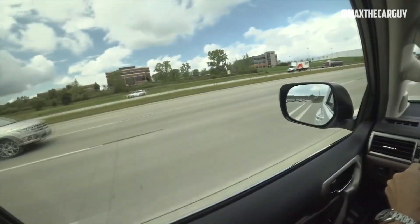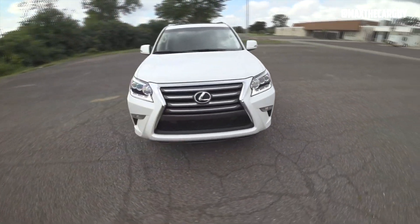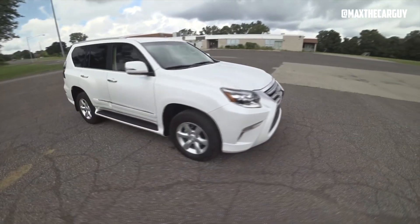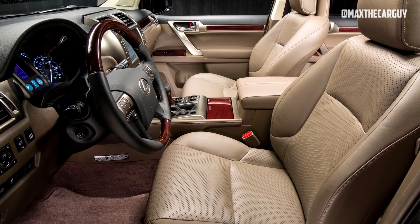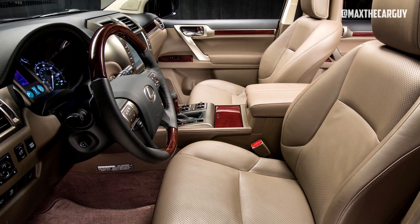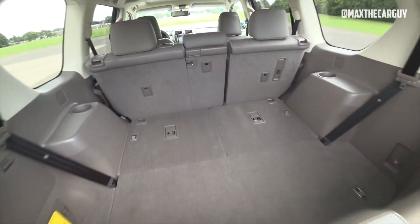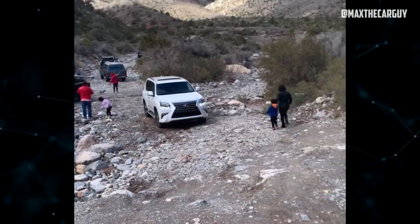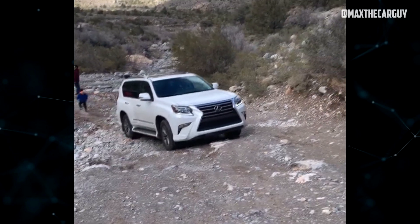The 2017 Lexus GX460 is a reliable vehicle with a high rating from JD Power and a low average annual repair cost. However, it also has some common problems that may affect its performance and safety, such as the suspension, transmission, airbag, and braking issues mentioned earlier. Comparing with competitors, it has a lower starting price than the Land Rover Range Rover Sport, BMW X5, and Mercedes-Benz GLE class, a higher reliability rating, but lower fuel economy at an EPA-estimated 16 mpg combined.